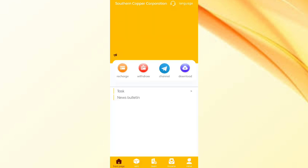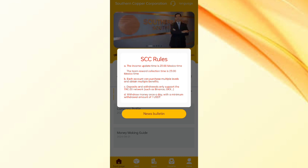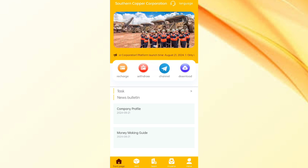Then use the dashboard and you can see the latest announcements of the website and all the details of the company. Now click on the news, and you can see options like recharge, withdrawals channel. Now click on the money making guide.